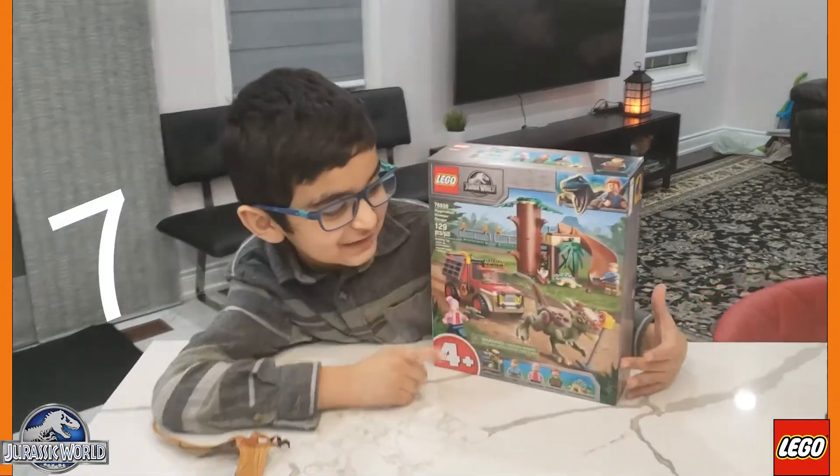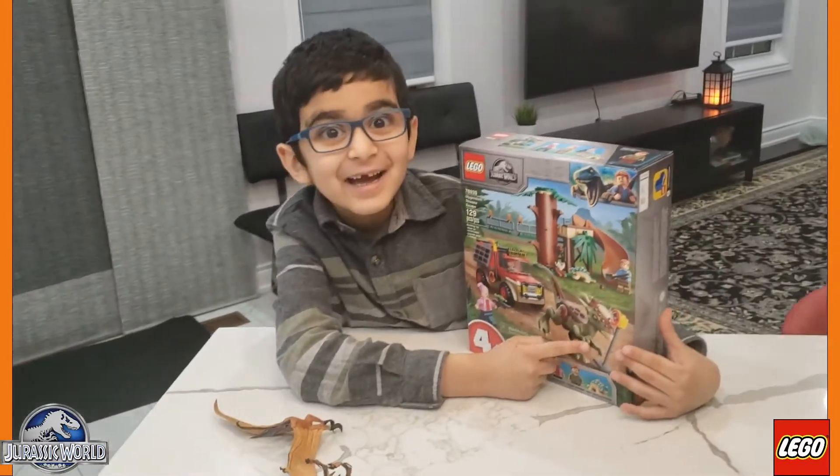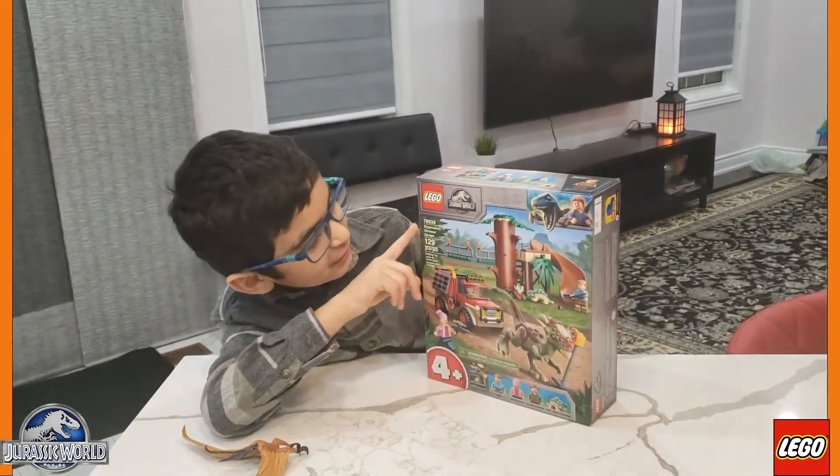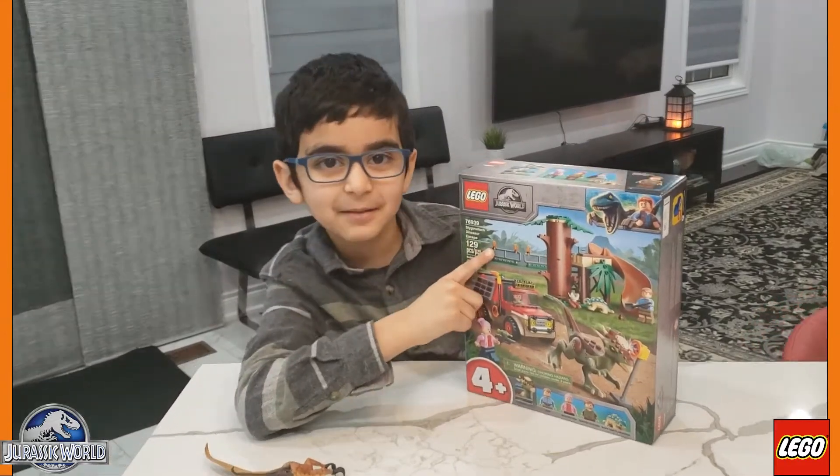Guys, I turned 7. This is a Stygimoloch. It's called the Stygimoloch Dino Escape.